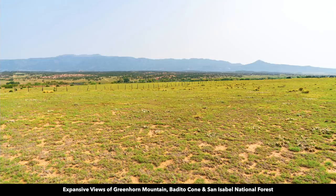This is an actual view from the property looking at Greenhorn Mountain and the San Isabel National Forest. This is the Bedito Cone, at the southern portion of Greenhorn Mountain. When our photographer was out at the property, there was a lot of haze in the air from the wildfires out in the west.